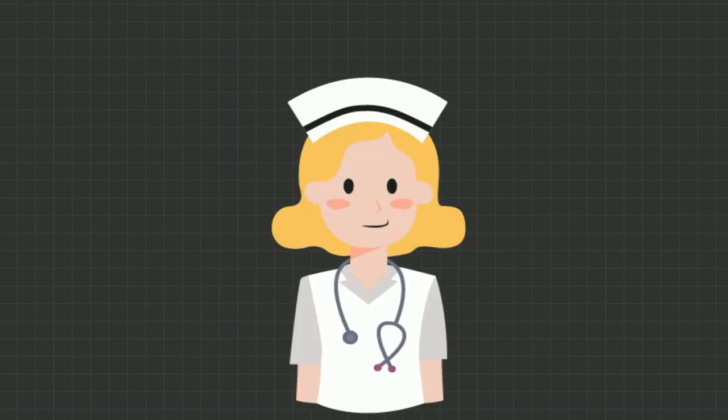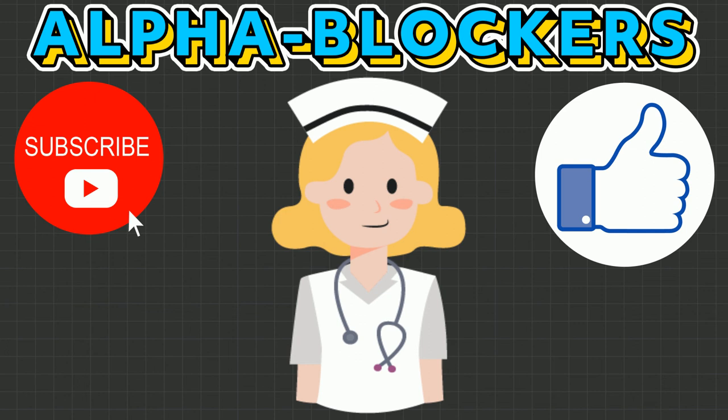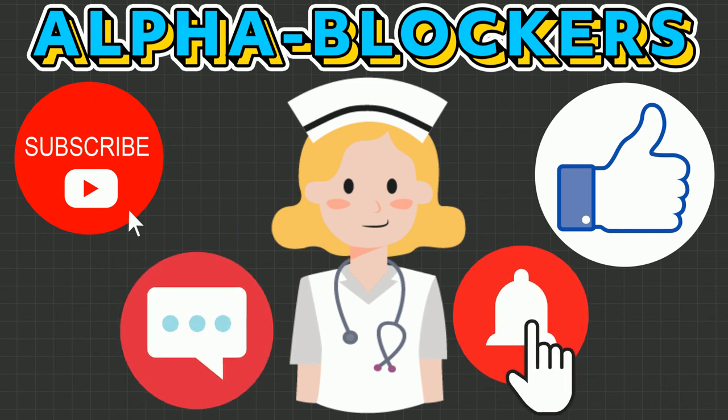This wraps up everything you need to know as a nurse about alpha blockers. I hope you found this video useful — if you did, please show your support by giving this video a thumbs up, subscribing, and hitting the notification bell so you never miss a video. Please leave a comment below if you have any video requests.